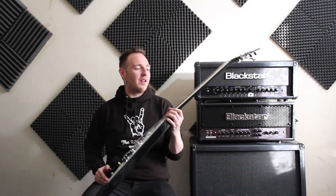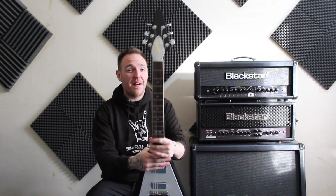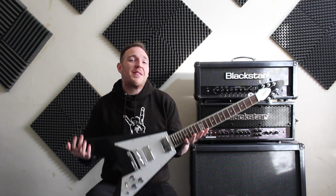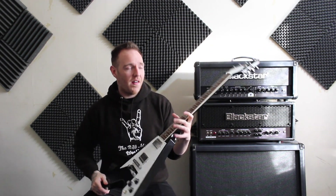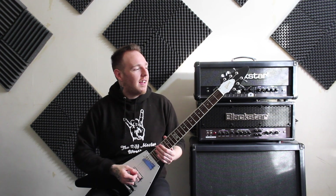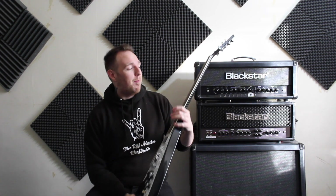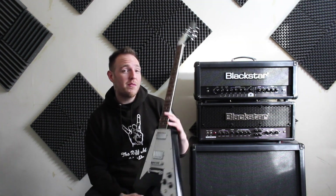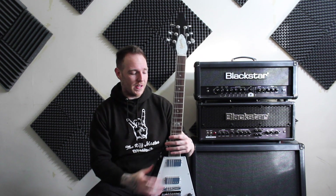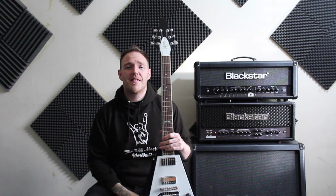Next up is the Gibson 120th Anniversary Flying V. This guitar is very special to me for a few reasons. It's my first and only Gibson. When I saw it I fell in love with it — it just looked badass. The binding on the neck I wasn't really sold on at first, but it grew on me. I've always wanted a Flying V because I like guitars with a funky shape, something different.